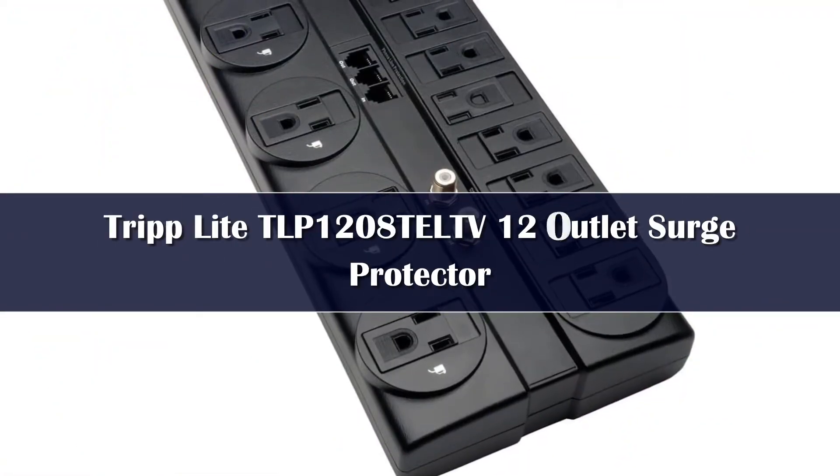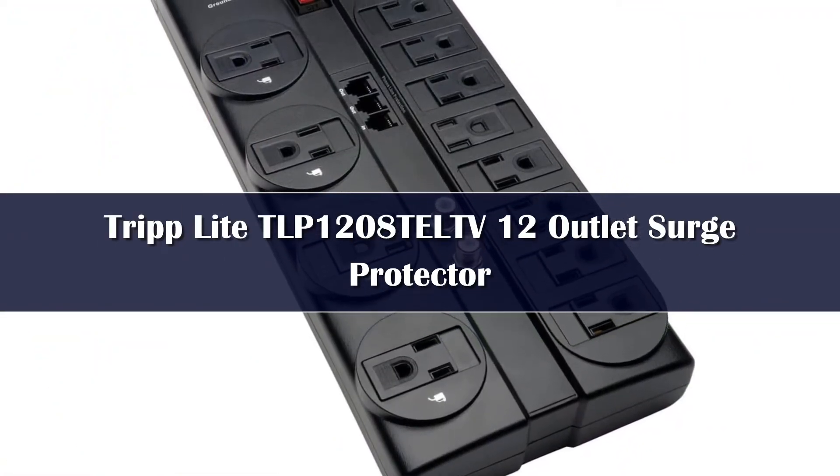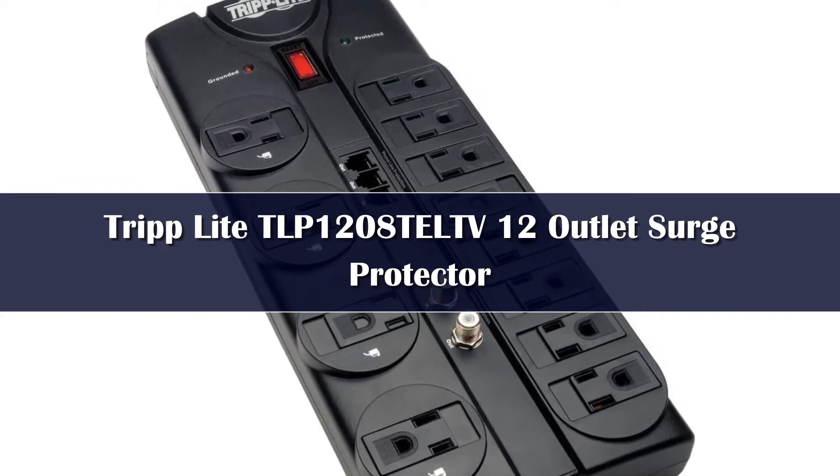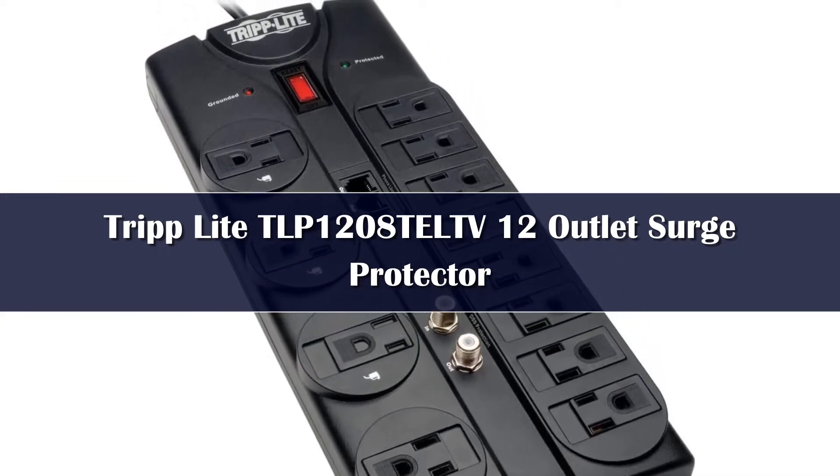Number 5. TripLite is a premium brand of surge protectors that you can consider if you are looking for a surge protector made specifically for computers that includes related features and offers high practicality.